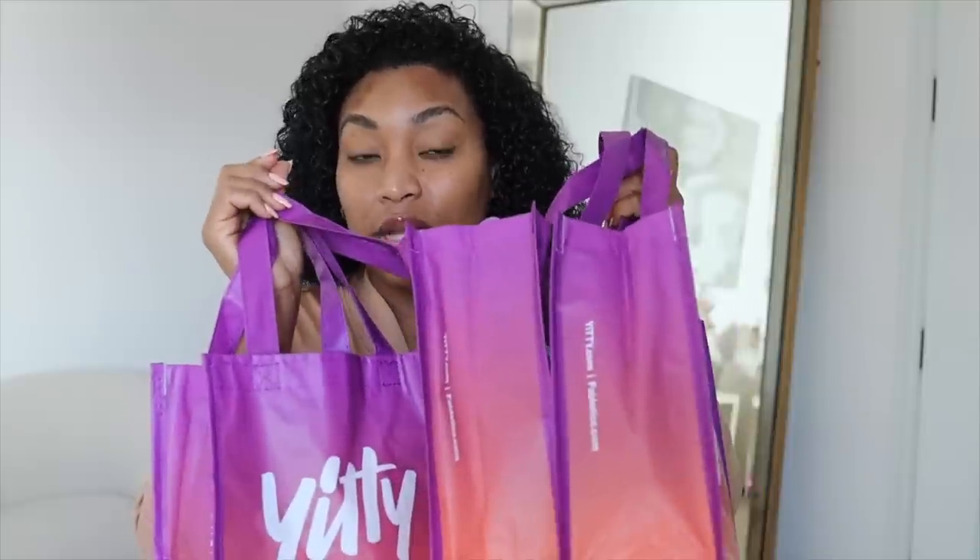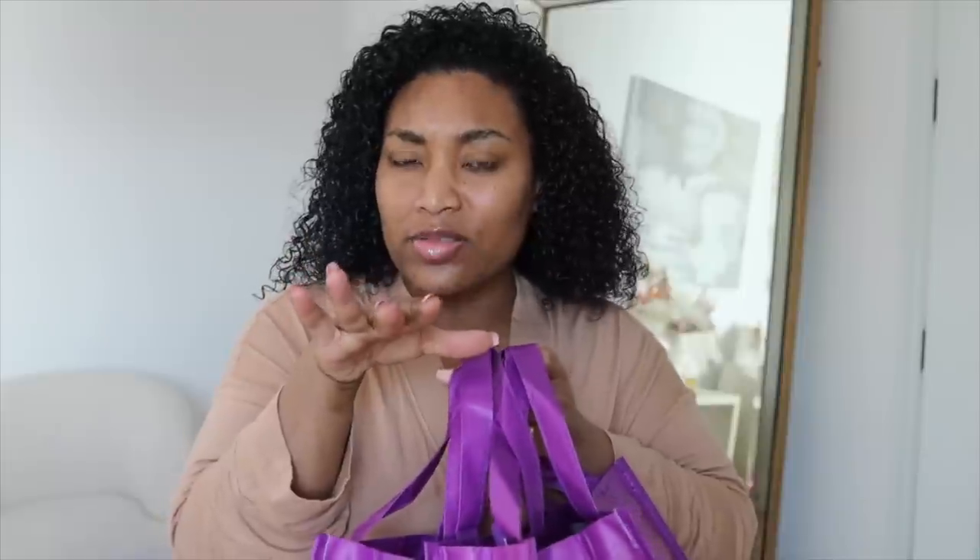I spent $500 on shapewear. I do it for content, so let's go. I love Liso. Have you guys watched Big Girls by the way? That show made me feel so good about myself — I already feel good about myself but it gave me the boost I needed. But let's shut up and try this on.